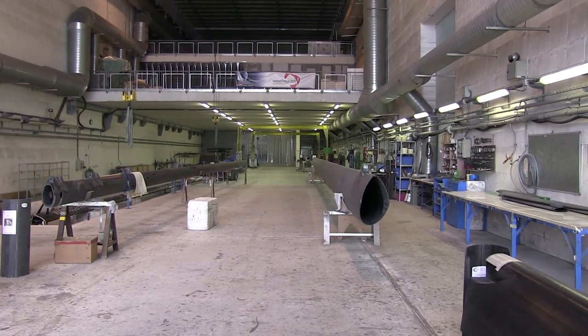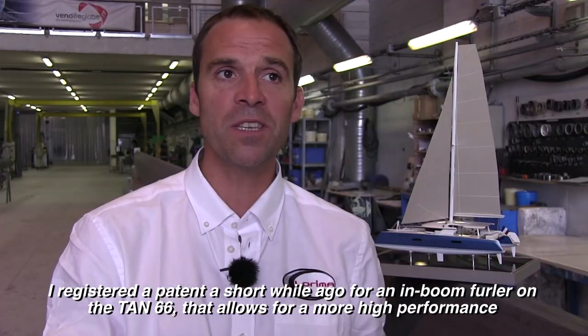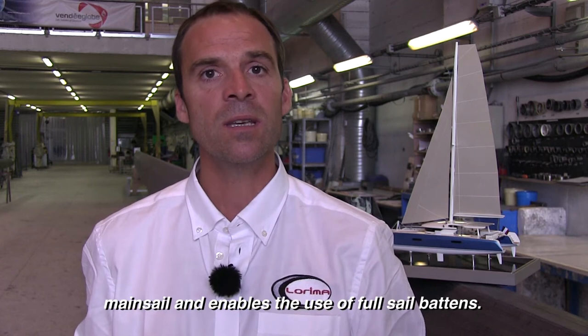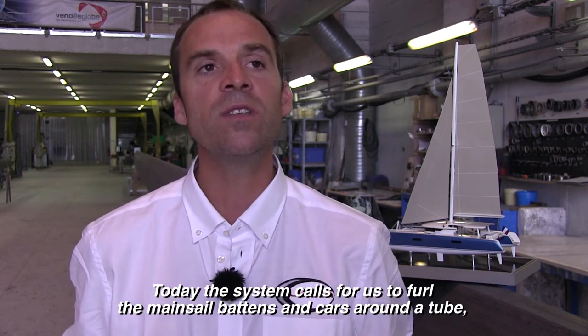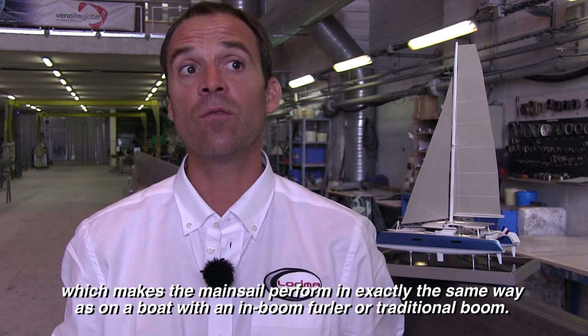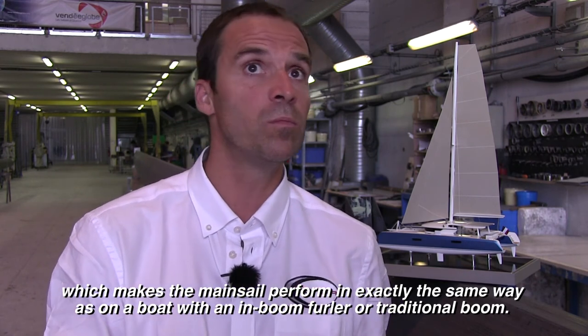I deposited a patent a little while ago for a boom roller system. It's always the same principle: to benefit from what is done in competition for a real mainsail, adapted to cruising on the TAN66. The boom roller system allows you to truly reef the mainsail, and the system enables the mainsail track and car to run around a tube — which means the mainsail is exactly the same on a boom roller or a traditional boom.